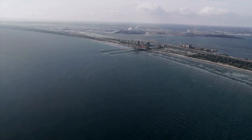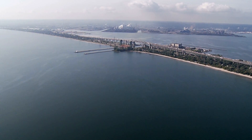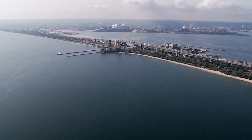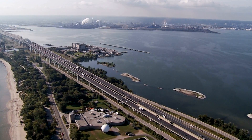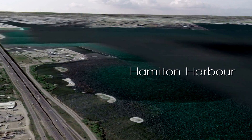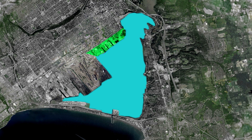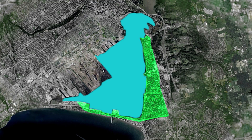The Randall Reef site is approximately 60 hectares in area and contains 695,000 cubic meters of contaminated sediments at the bottom of the harbour — a volume that would fill a major hockey arena three times over. The site is bordered by portlands to the south, a steel-making and processing complex to the east, and open harbour to the north and west.